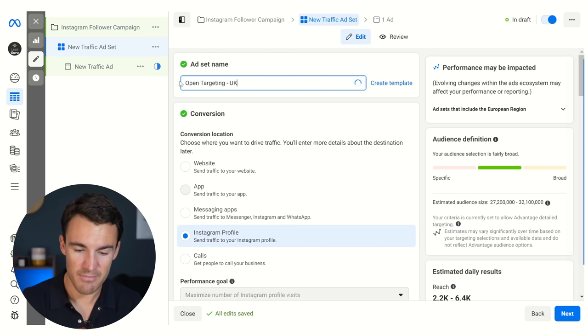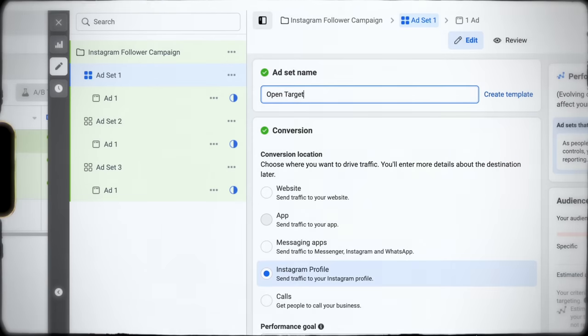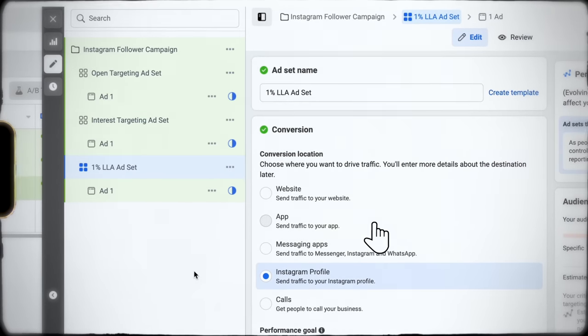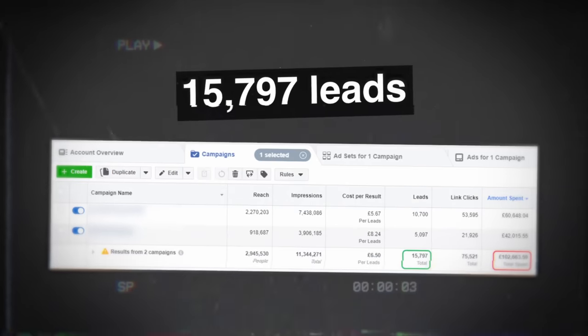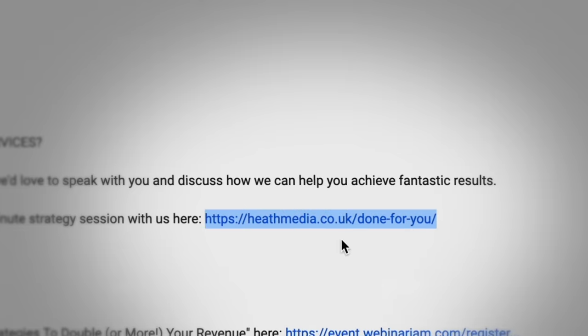I like to name the ad set whatever the targeting is, so when you've got lots of different ad sets you can quickly and easily see what each one is doing. If you're confused about which targeting strategy to use, you can always create new ad sets and test them — test open versus an interest versus a 1% lookalike based on your current Instagram followers and run those three alongside each other to see which performs best. If you'd like to find out more about our done-for-you Facebook ad services, click on the link in the video description.